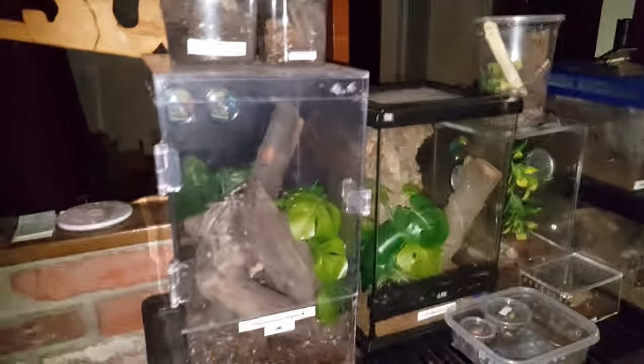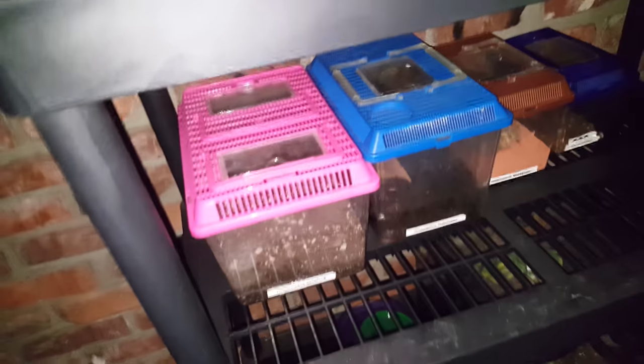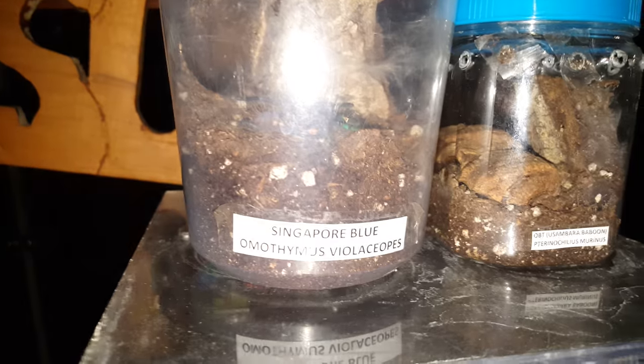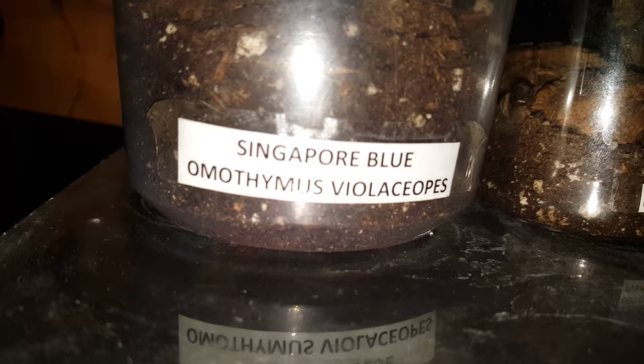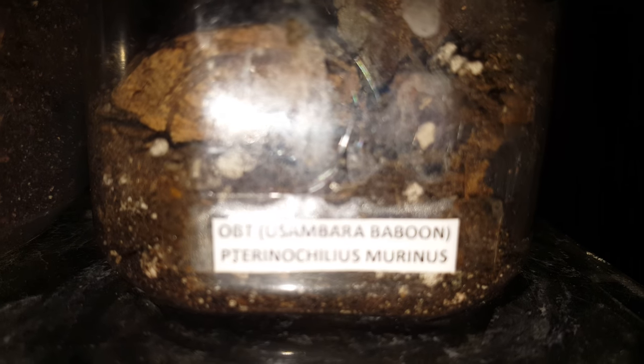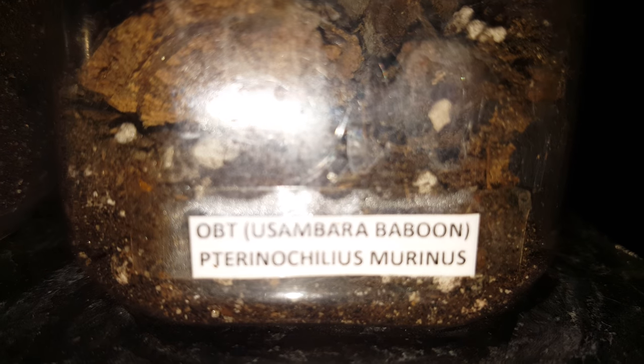All right, good evening fellow hobbyists. I'm gonna give you a little quick tour of my collection so far. First one — I'm kind of bad at pronouncing these scientific names, but bear with me — Homothemis violosips, also commonly known as the signor blue, right there chilling. Right next to that is P. marinus, or OBT.